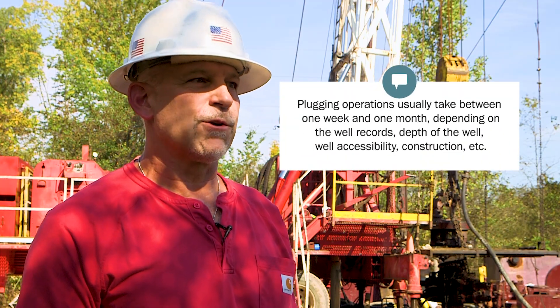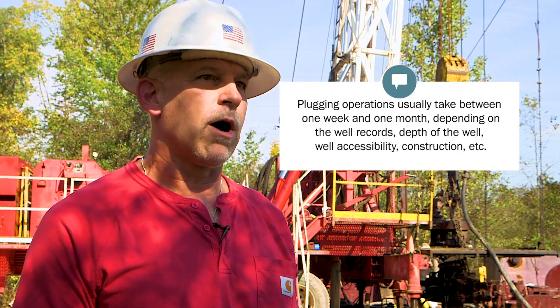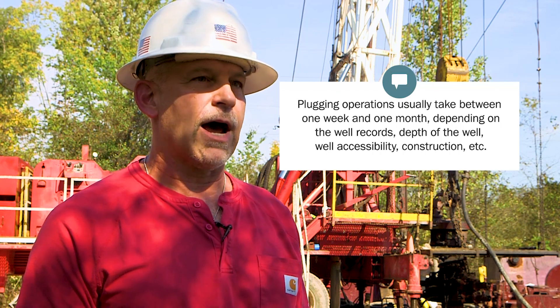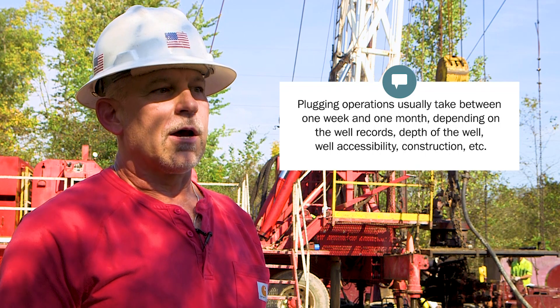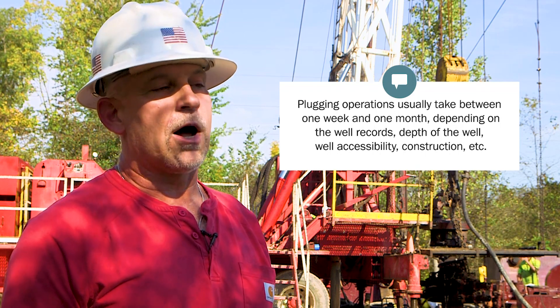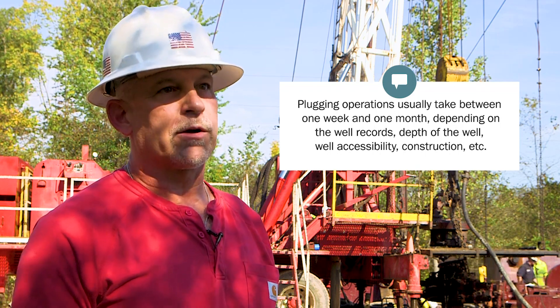Plugging operations usually take between a week to a month depending on how good the well records are, how deep the well is, the accessibility of the well, and most importantly the well construction.